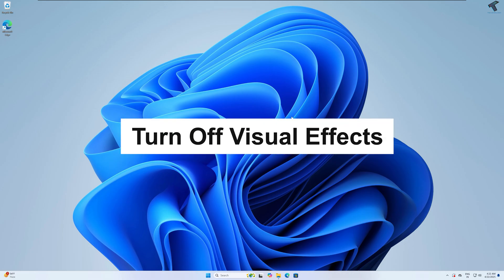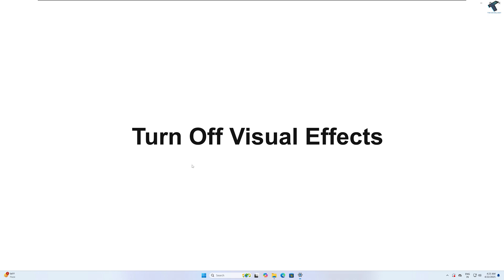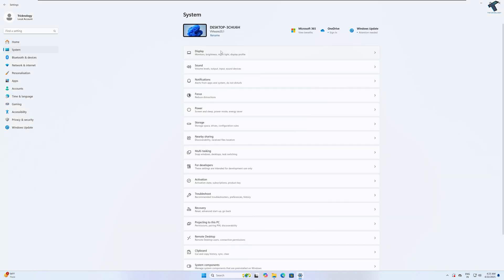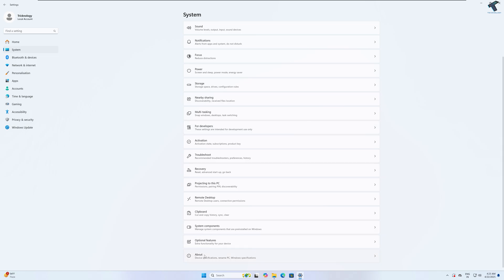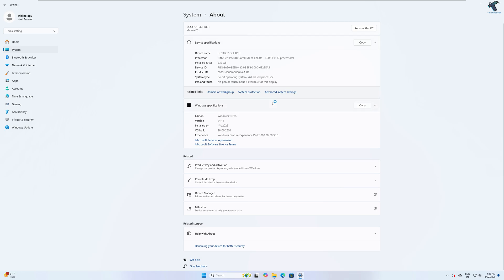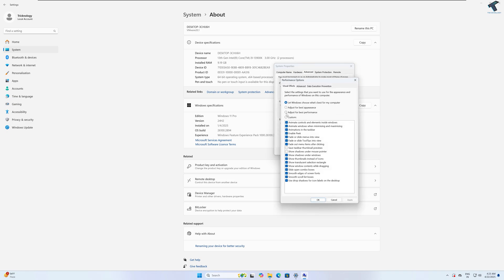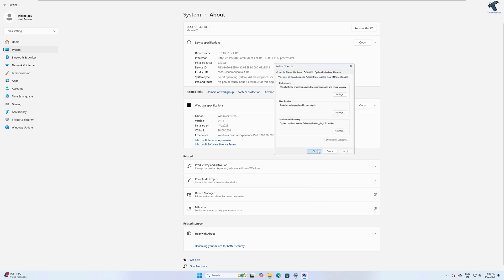The next method is to turn off visual effects. Right-click on the Start menu, click Settings, then click System from the left side. On the right side, scroll down and click on About, then click on Advanced System Settings under device specification. Go to the Advanced tab and click on Settings under the Performance section. Here you'll see the option called Adjust for Best Performance — select that option. You can also customize it as per your choice. After selecting, click Apply then OK.